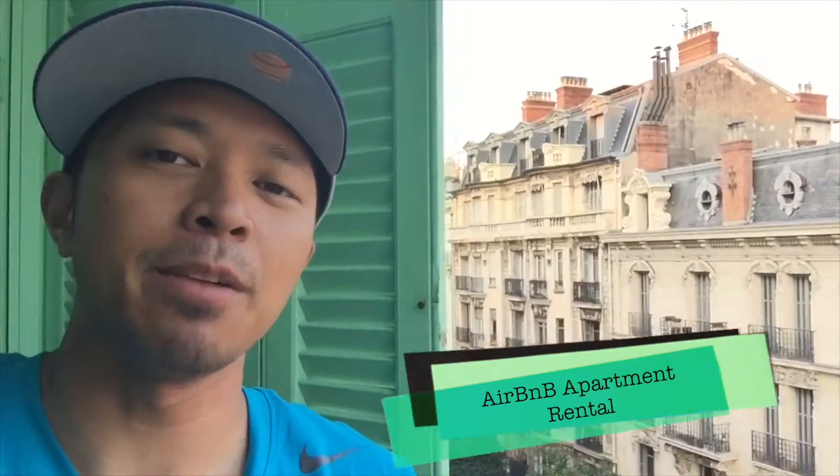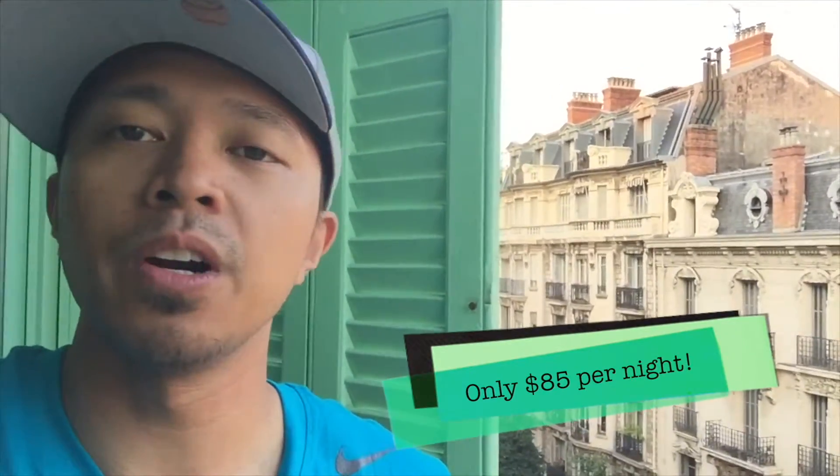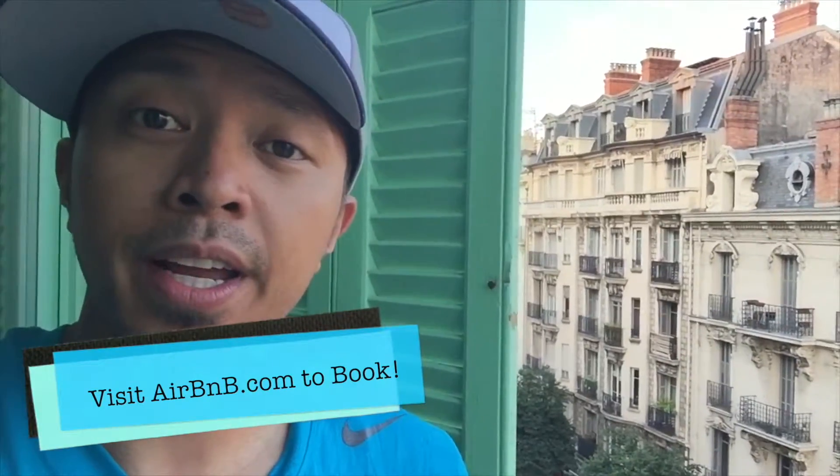In most cases, booking directly through the hotel website isn't the cheapest way to go, but sometimes it is. We're here in Valencia, Spain, leaving my hotel — really clean hotel. Got it for only 30 to 32 euros, and it was the IB's hotel, so it doesn't hurt to check that website to confirm whether the cheapest price is there.